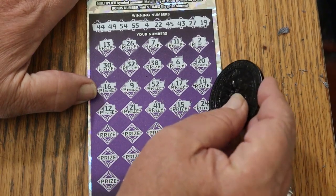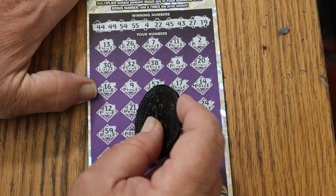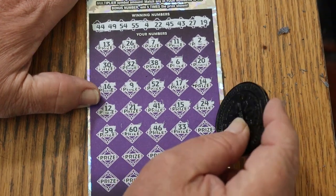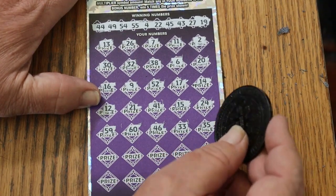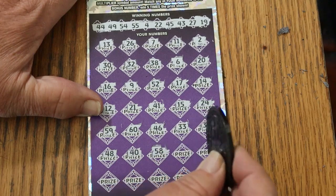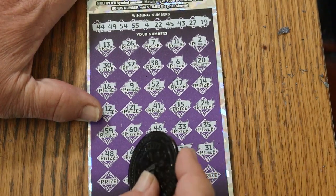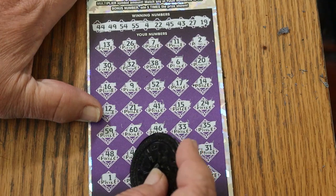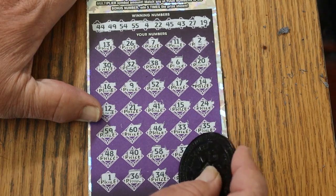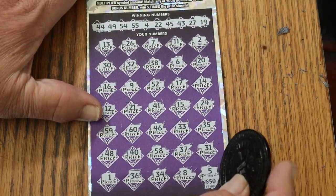41. My number 15. 24. Nope. 59. The big 60. 46. 33. 35. 48. And 40. 58. 37, 31. Number 1. 36. 34. LV's 8. And in the corner, 4. Well, 50 bucks saved the session. Number 5, couldn't do it.